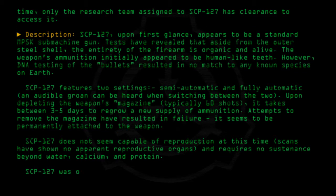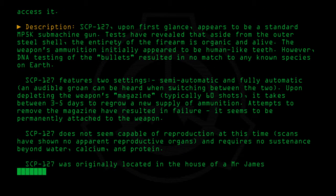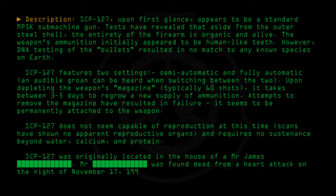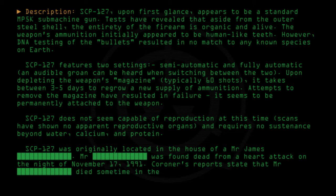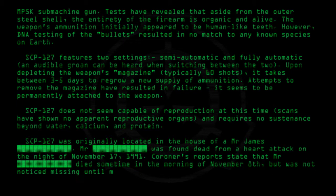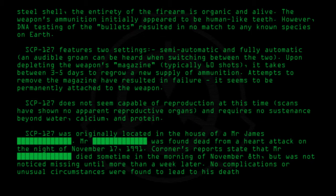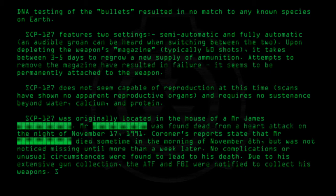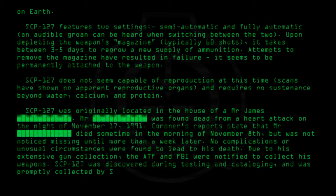SCP-127 was originally located in the house of Mr. James. Mr. James was found dead from a heart attack on the night of November 17, 1991. Coroner's reports state that Mr. James died sometime in the morning of November 8, but was not noticed missing until more than a week later. No complications or unusual circumstances were found to lead to his death. Due to his extensive gun collection, the ATF and FBI were notified to collect his weapons. SCP-127 was discovered during testing and cataloguing, and was promptly collected by SCP agents.